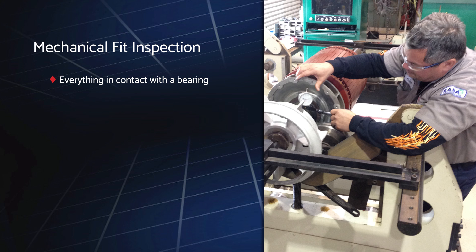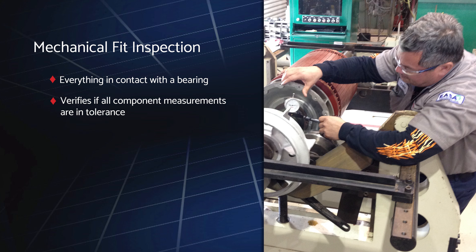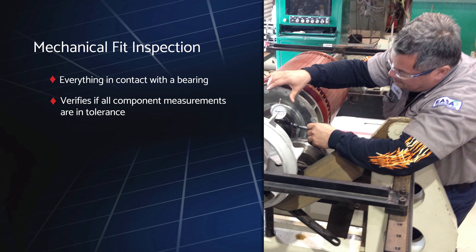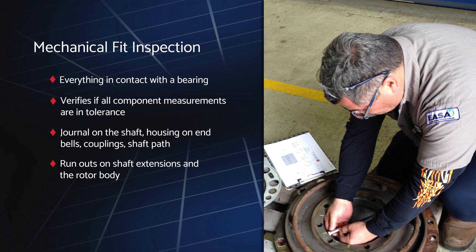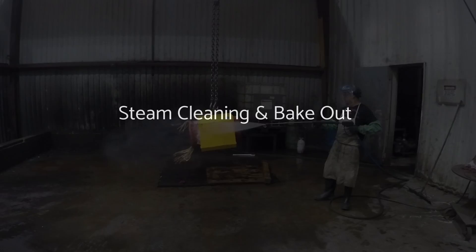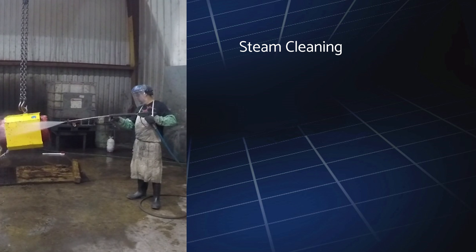We then conduct a mechanical fit inspection of everything that comes in contact with a bearing to verify that all component measurements are in tolerance. This enables us to accurately determine the extent of repairs needed during the electrical testing phase, and includes the journal on the shaft, housing on end bells, couplings, shaft path and runouts on shaft extensions, and the rotor body.